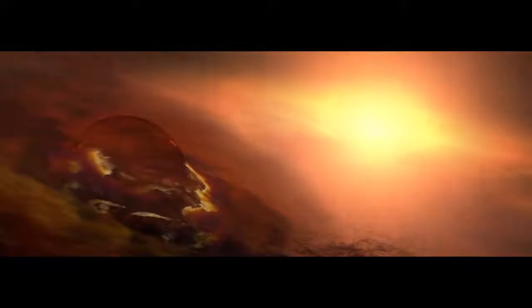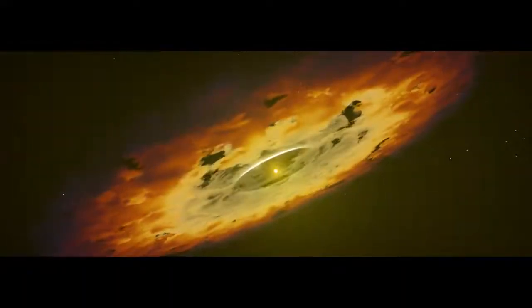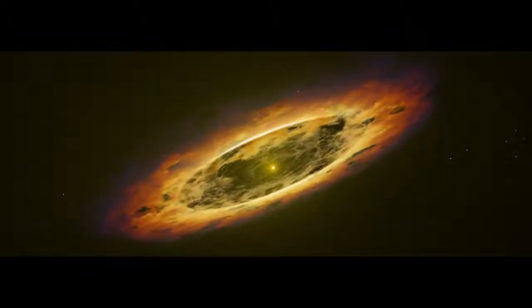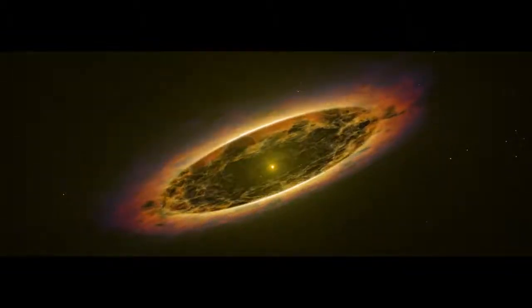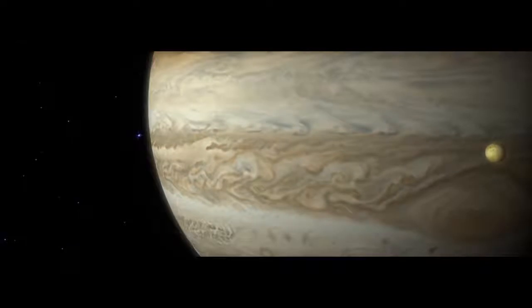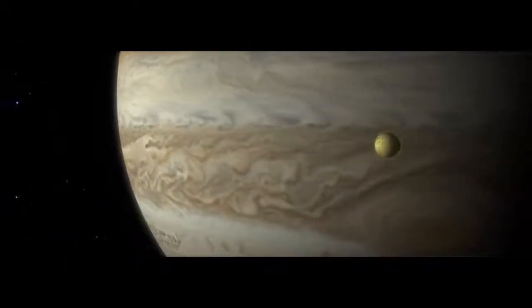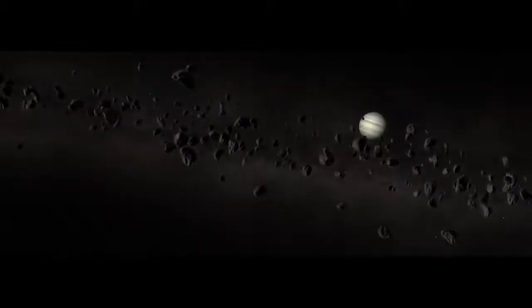Closer to the protostar, a planet begins to form. Then, dawn in the solar system — the protostar undergoes fusion and ignites, revealing our Sun. But the solar system is far from finished. Jupiter most likely forms near its outer edge, but just 500 million years after the Sun ignites, some believe it slowly moves inward. Its massive gravity ripples the asteroid belt, disrupting countless asteroids and comets, flinging them toward the Sun.